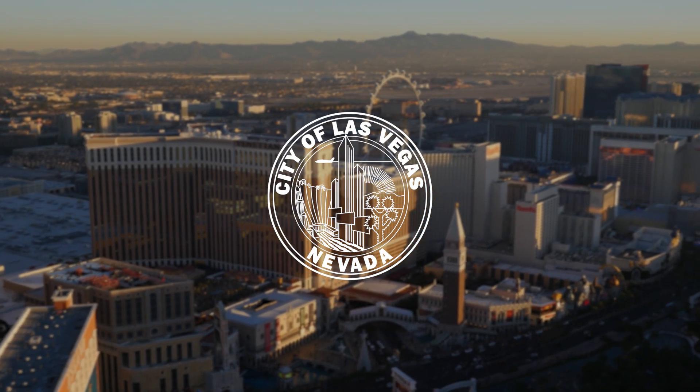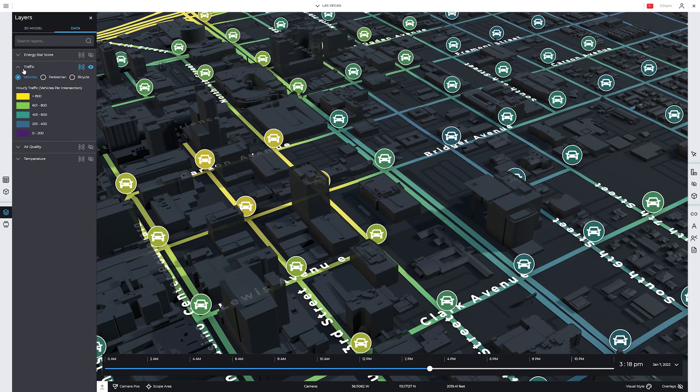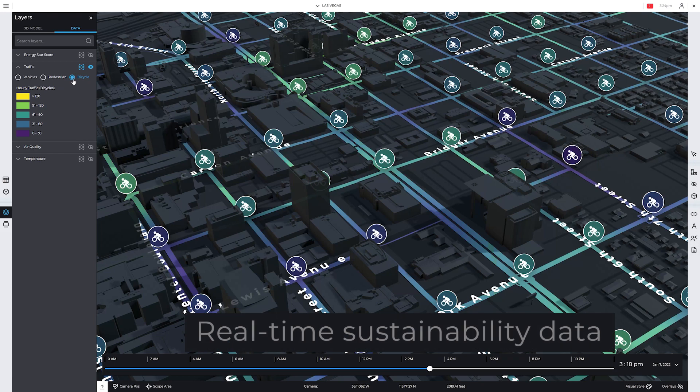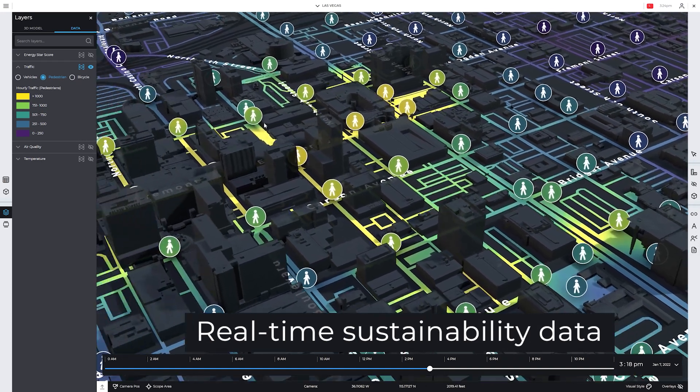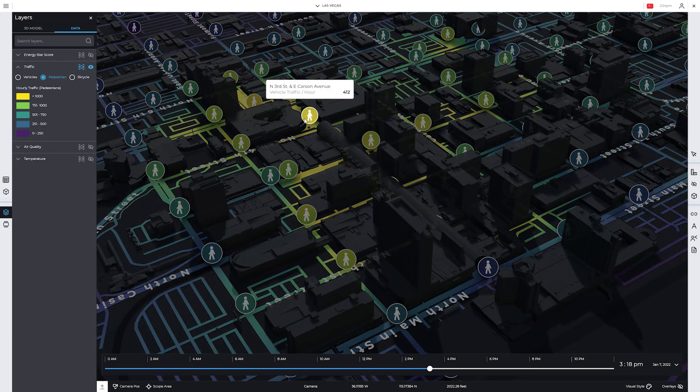Thanks to our partnership with the City of Las Vegas, our Las Vegas Digital Twin features an unprecedented level of real-time sustainability data. Outside buildings, sensors monitor complex metrics, feeding data continuously into Smart World.